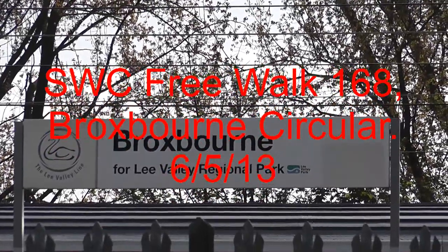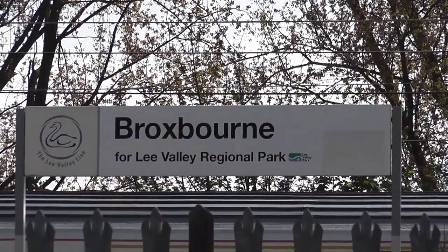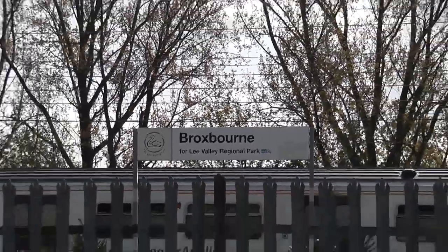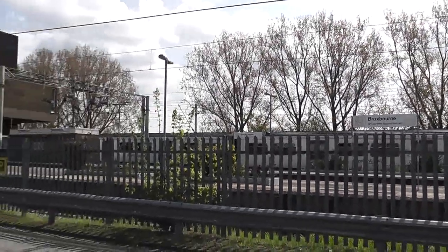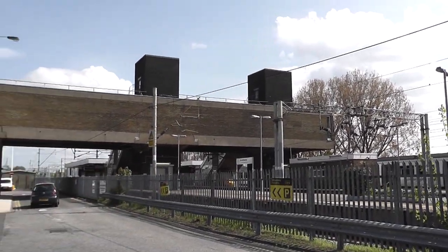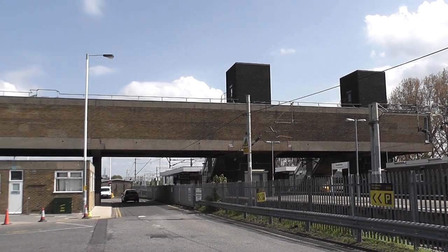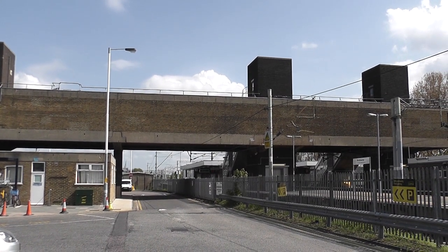Monday May the 6th 2013 and I'm out in Hertfordshire, just about anyway on the borders of Essex. About to undertake free walk 168, which is a decent length one - 15 miles - looking forward to that. Now the evenings are drawing out, albeit that we've only got 6 weeks to go until the longest day.